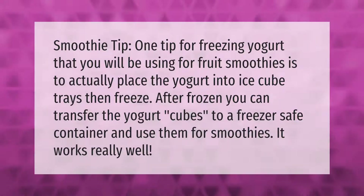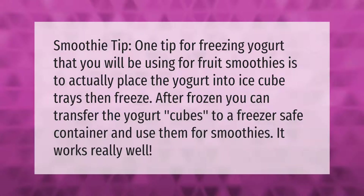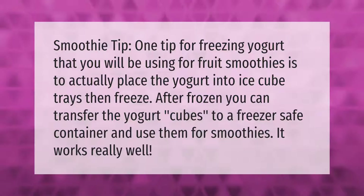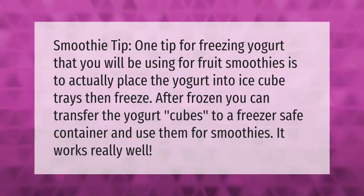Smoothie tip: one tip for freezing yogurt that you will be using for fruit smoothies is to actually place the yogurt into ice cube trays, then freeze. After frozen, you can transfer the yogurt cubes to a freezer-safe container and use them for smoothies. It works really well.